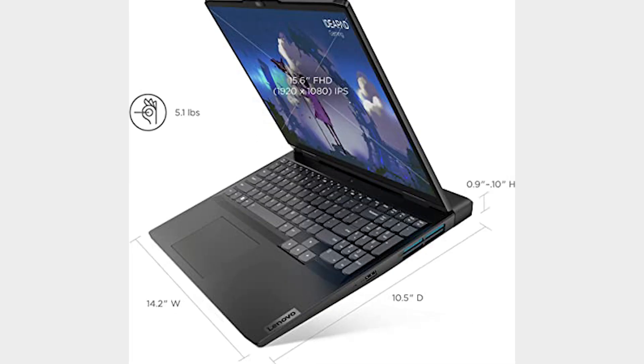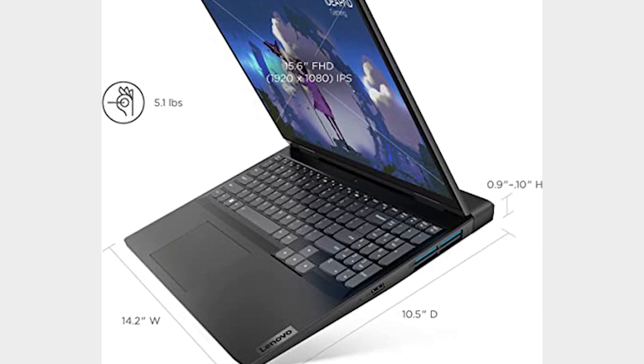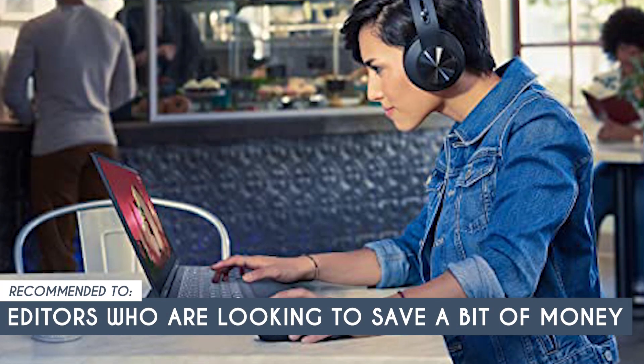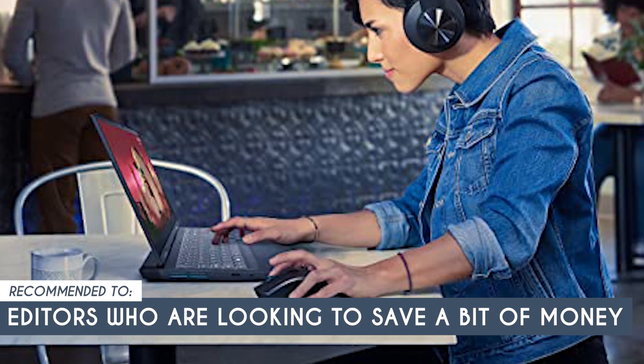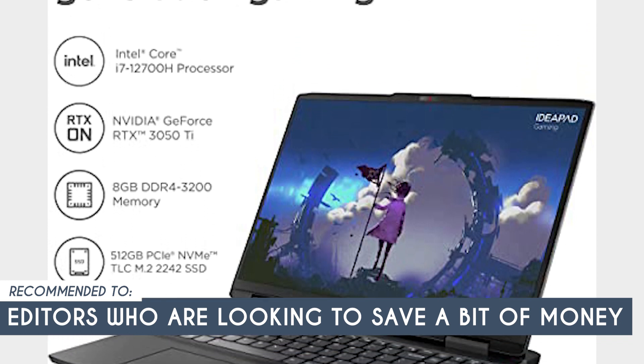You should probably spring for the RAM boost if your process requires you to have a lot of browser windows and tabs open at once. The team recommends this to editors who are looking to save a bit of money with their editing machine. Being the most affordable laptop in this list, this makes for the most budget-friendly option.